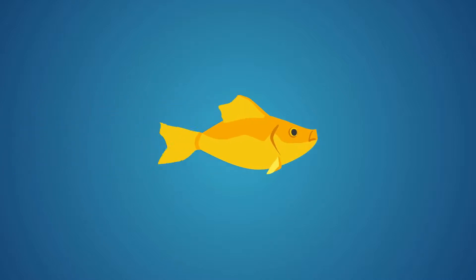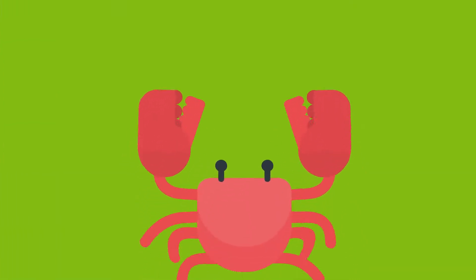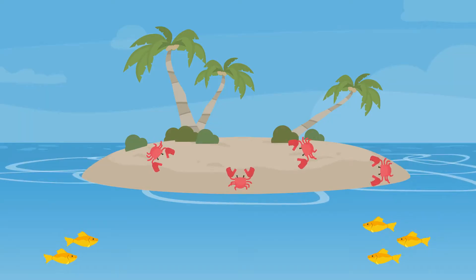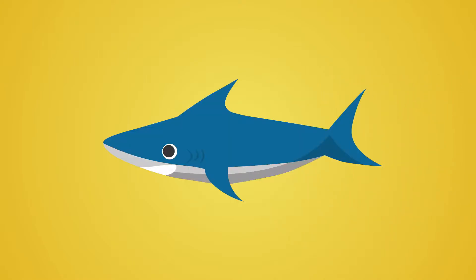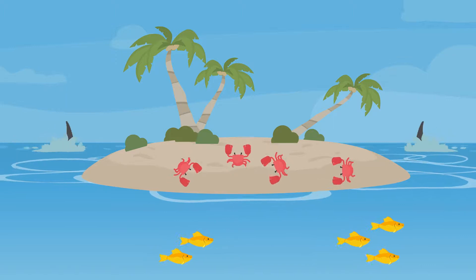Fish. Crab. Shark. Let's compare, who has the most?